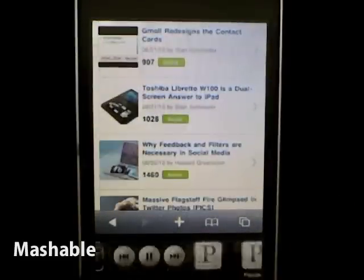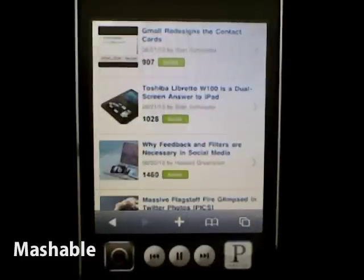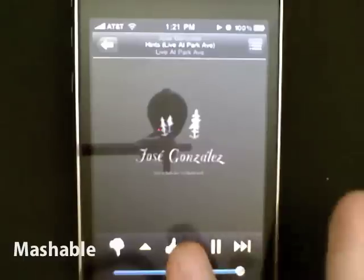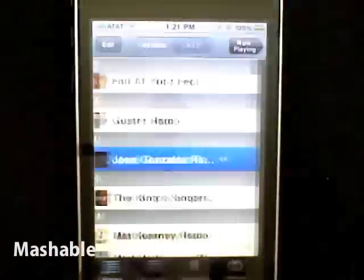So just double-click, do a little swipe to my left, and now because Pandora is playing — just like this would work in iTunes — I can skip forward a track. And I can instantly go and see what the track is, which is Jose Gonzalez, Hints Live at Park Avenue, and I can do my volume up and down that way.